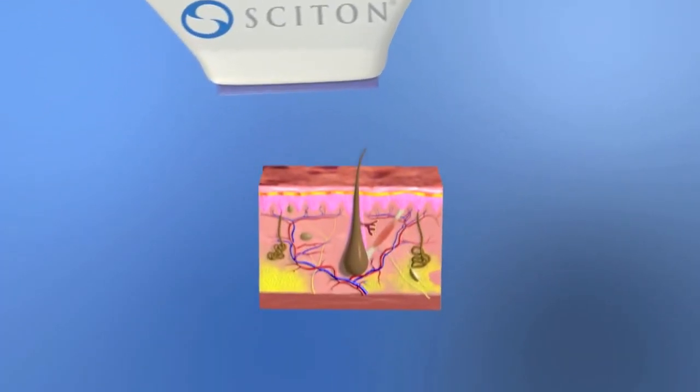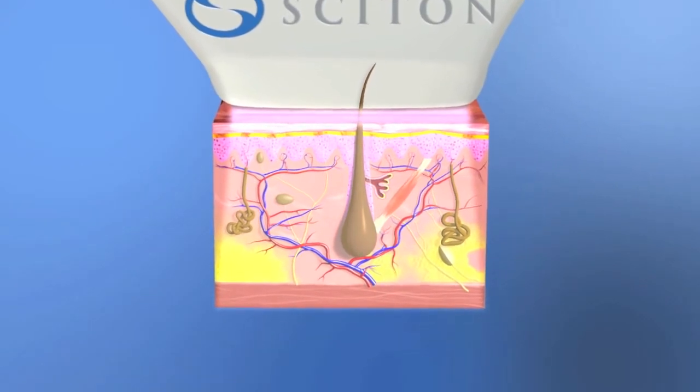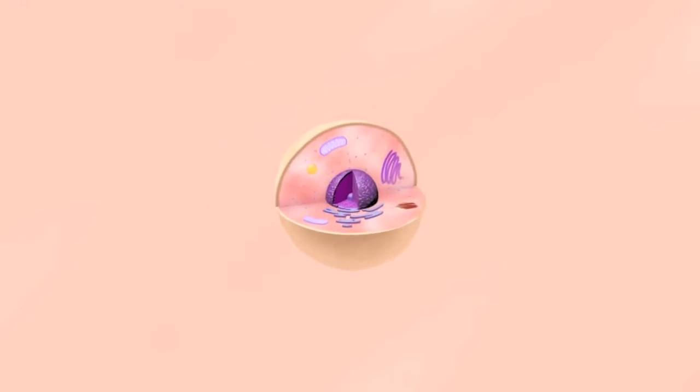BBL optimally delivers infrared and visible light, penetrating through the epidermis and dermis, stimulating changes at the molecular level and visible changes in the dermis.